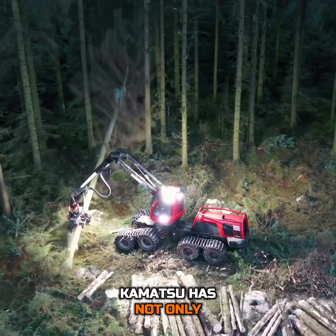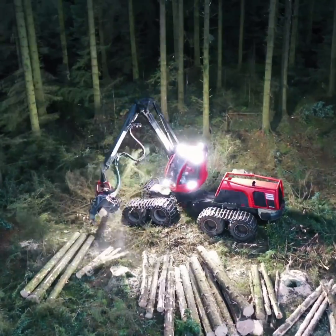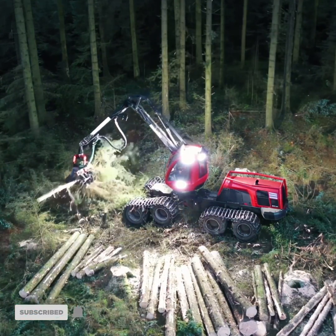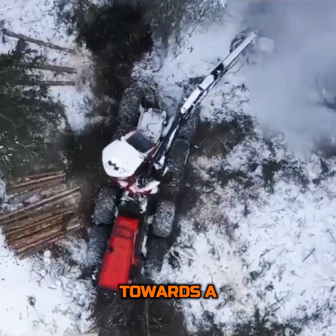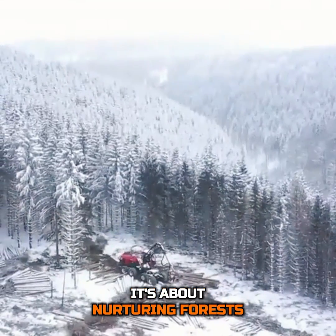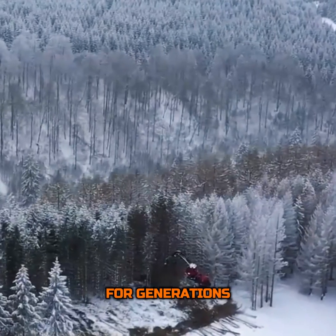Komatsu has not only built a machine — they have redefined what it means to work in the forest. The 931XC Harvester is a beacon of innovation, a tool that respects the past while carving a path towards a sustainable future. It's not just about cutting trees; it's about nurturing forests, ensuring they remain vibrant and productive for generations to come.